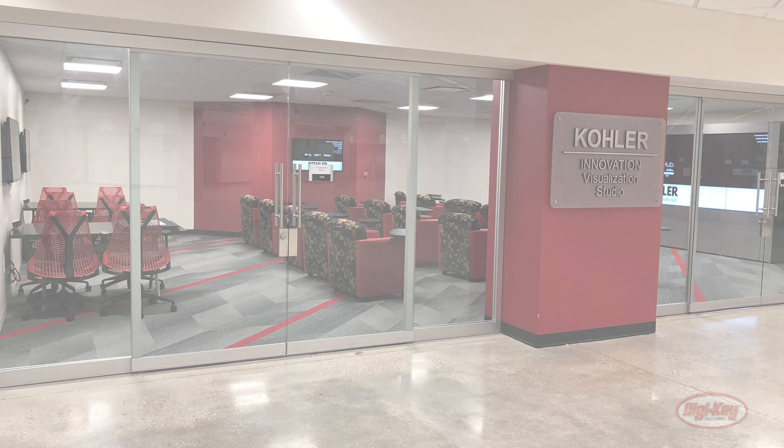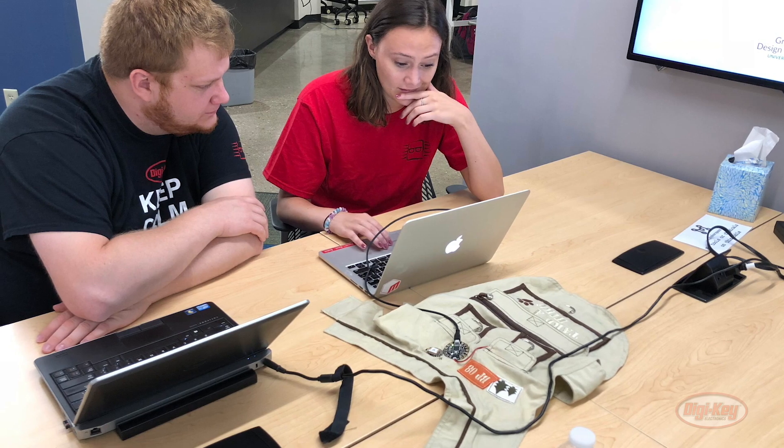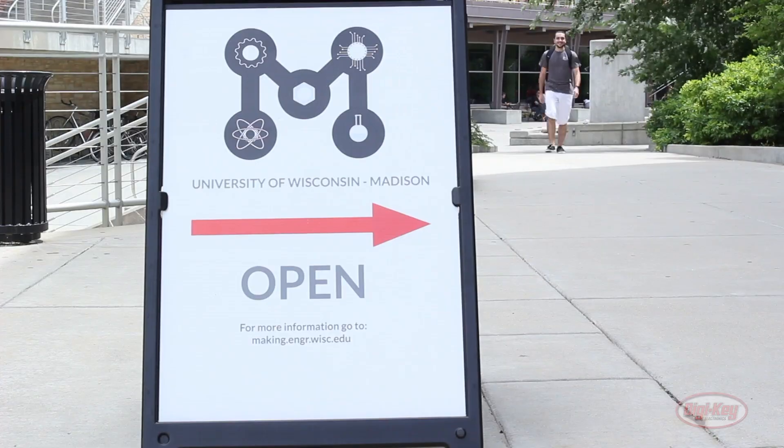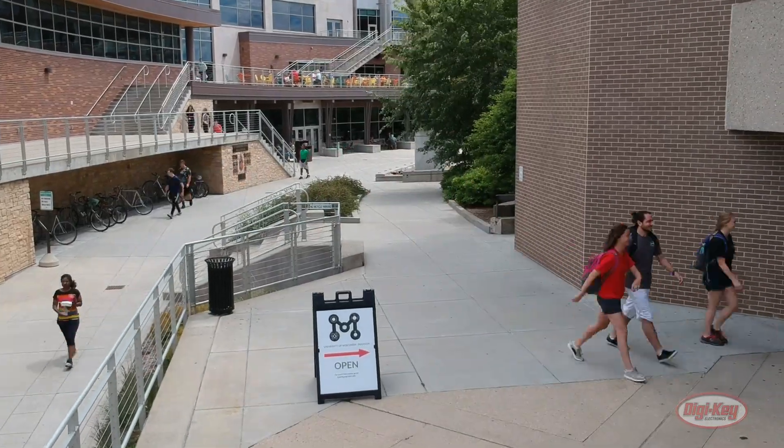I really appreciate your time. Again, beautiful facility. Makerspaces — most universities have them now. It's becoming the norm. So it's really cool just to see how they come to fruition.